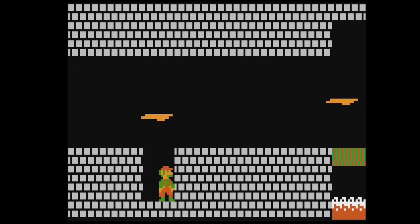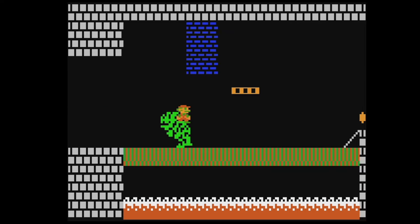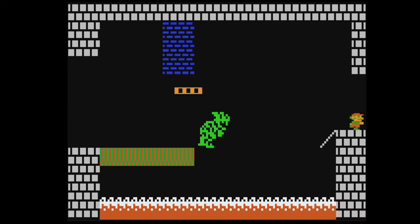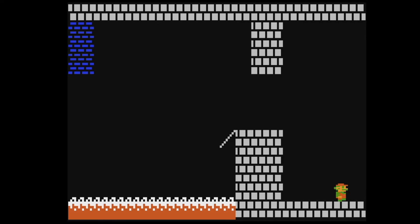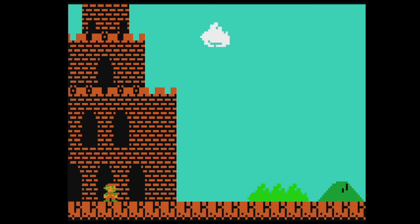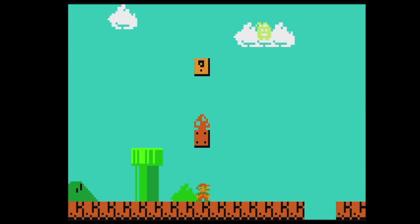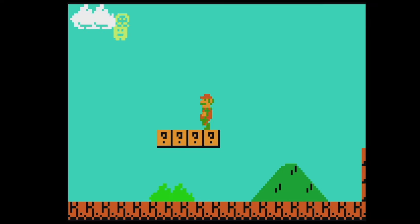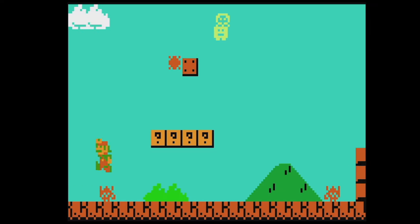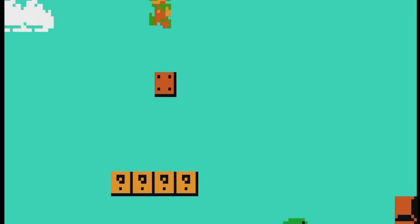I don't even know if I can duck under that one. We got past that — here's 4-1. Look at Lakitu; the cloud's just like, whatever.